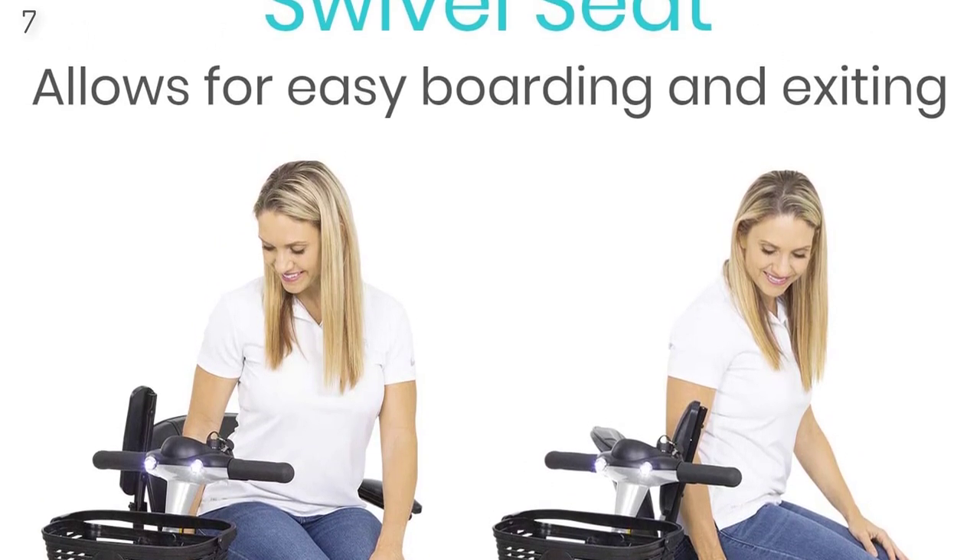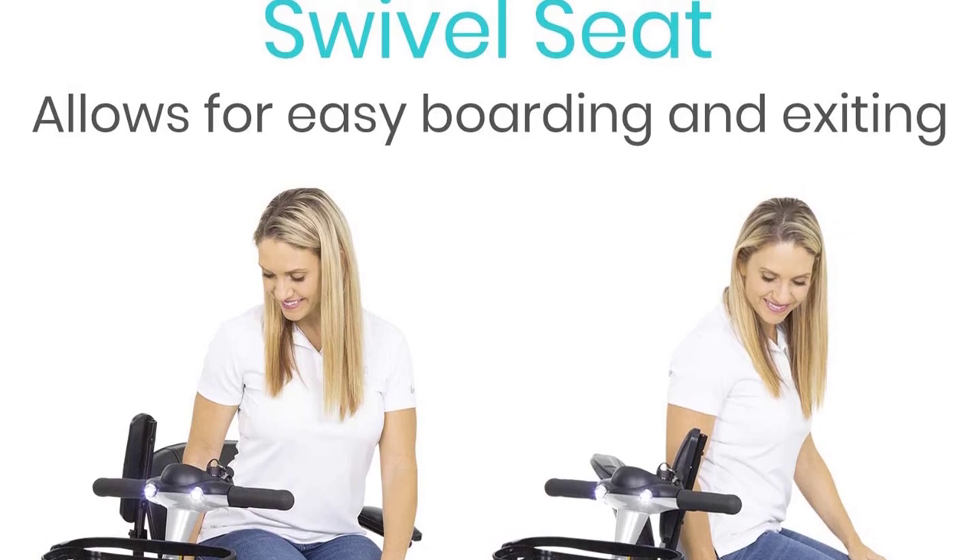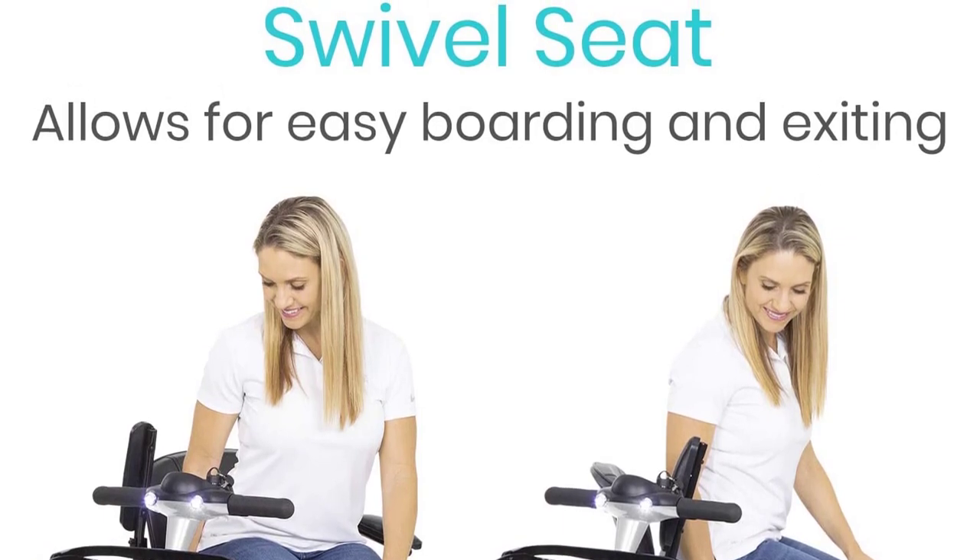Vive offers a 5-year guarantee — confident in the scooter's design, technology, and safety, they offer a no-hassle 5-year limited warranty.